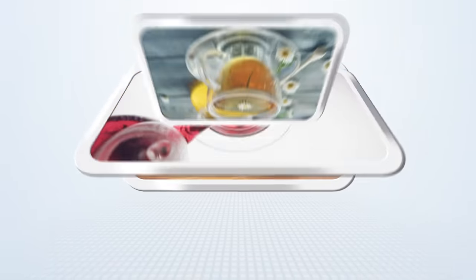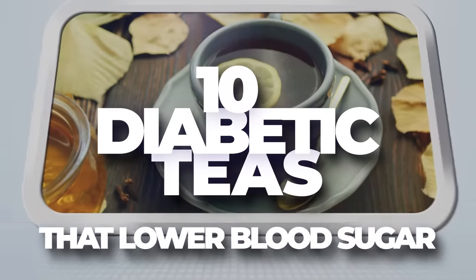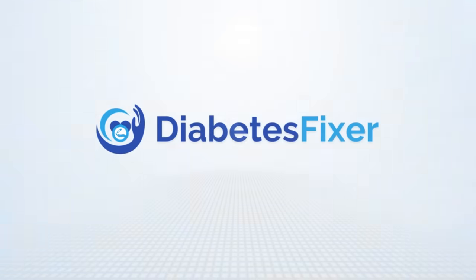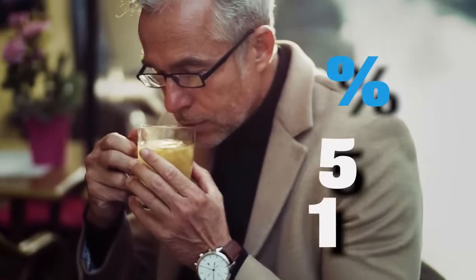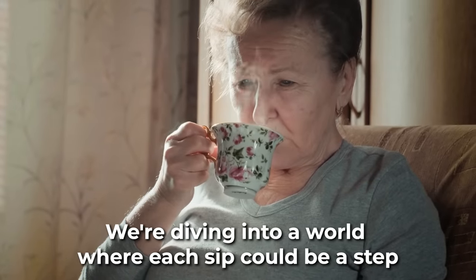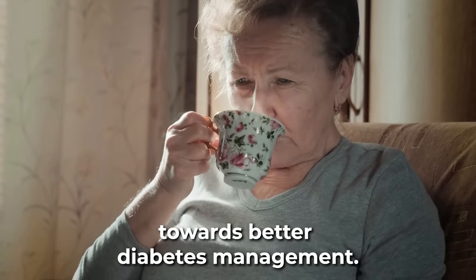Welcome to our journey through the world of teas with 10 diabetic teas that lower blood sugar. According to studies, certain teas can lower blood sugar levels by up to 15%. This video is dedicated to revealing these powerful brews. We're diving into a world where each sip could be a step towards better diabetes management.